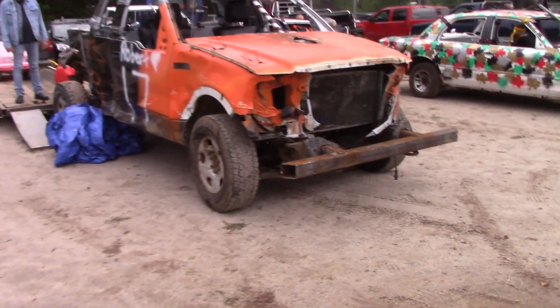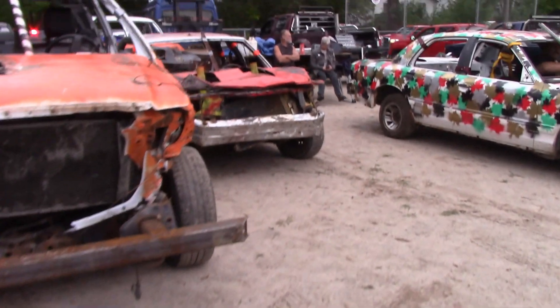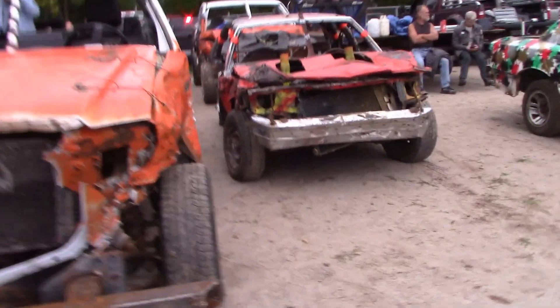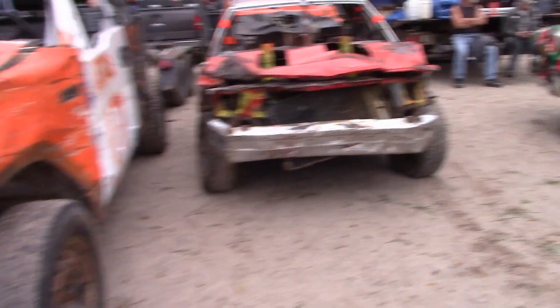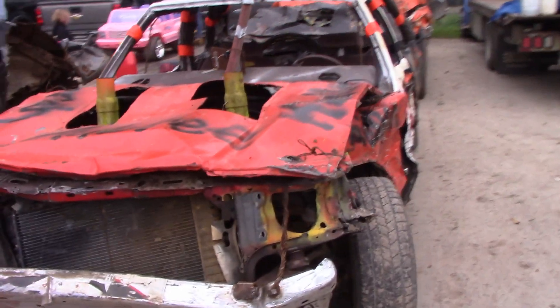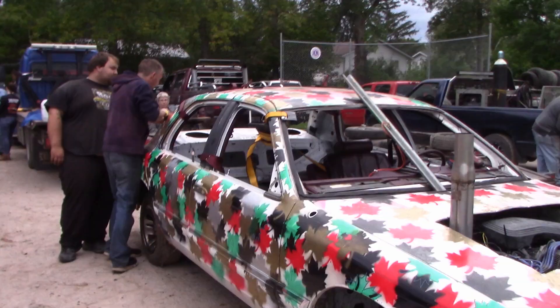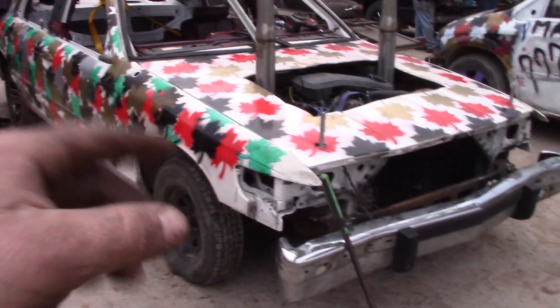So the rules here — the pro stock stuff I'm not a hundred percent sure on. Full-size is pretty stock, so there are a lot of bumper swaps. I think you have to have factory motors, factory rear ends, and very limited cage inside them. So it is a very stock full-size class. I got a quick run-through on the full-size rules: